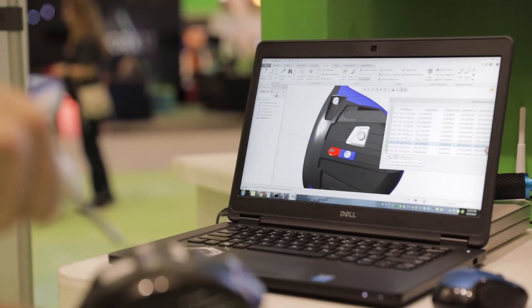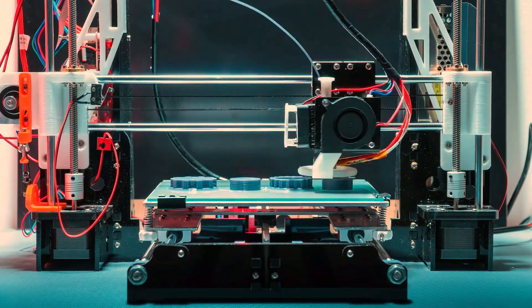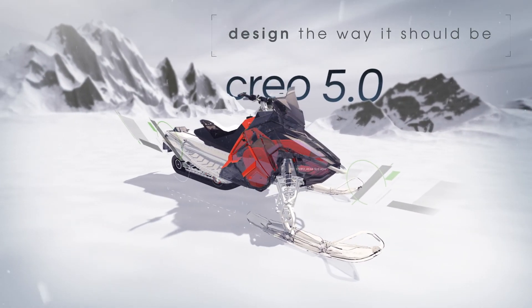Product design is changing quickly. With Creo 5.0, you're ready for whatever today's deadlines and tomorrow's opportunities may bring. Creo 5.0 — design the way it should be.